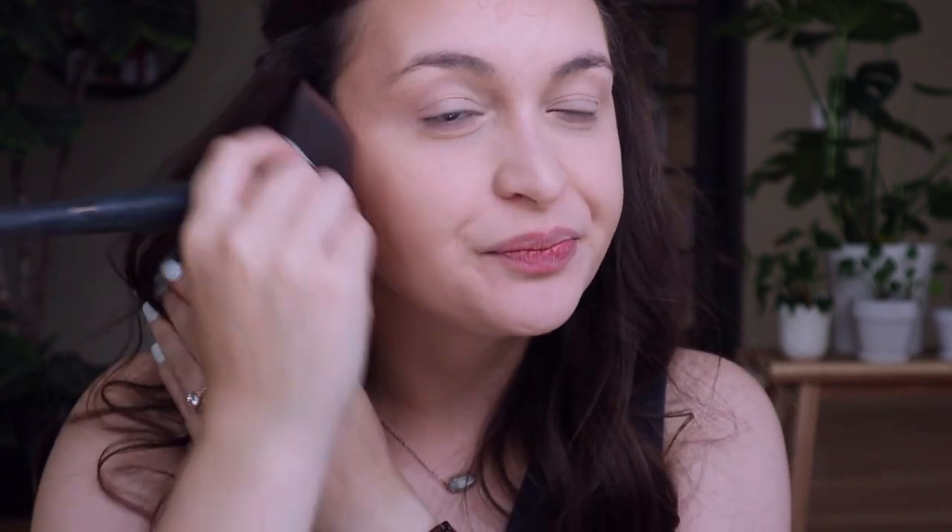Definitely not contouring, just warming it up. I used to do my chin, but now that I'm wearing a mask, I pretty much don't.